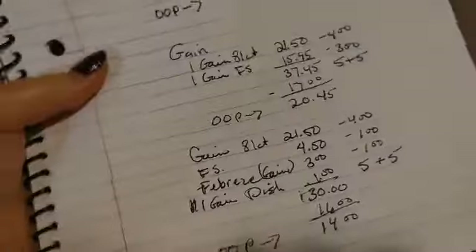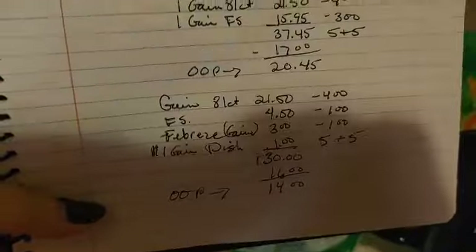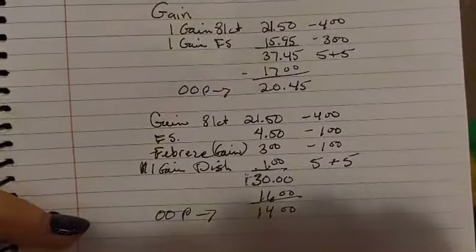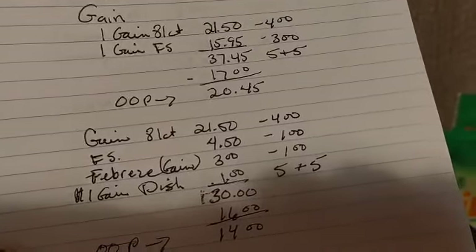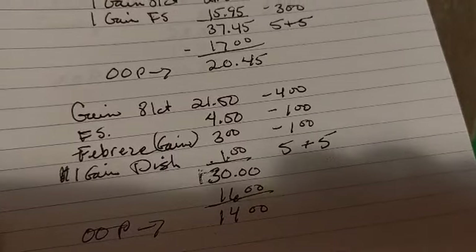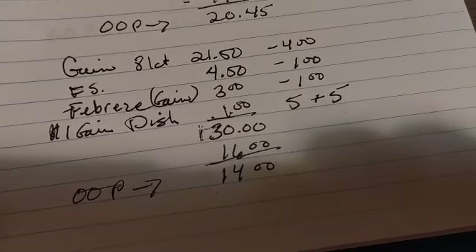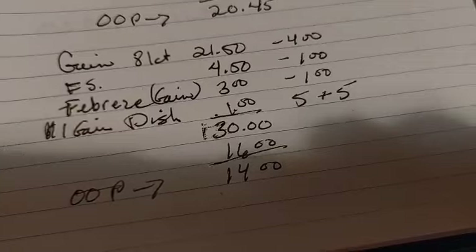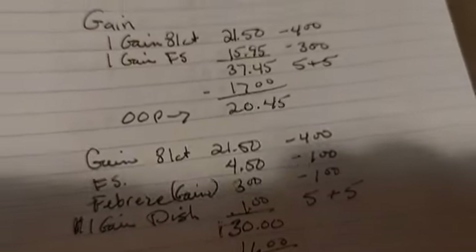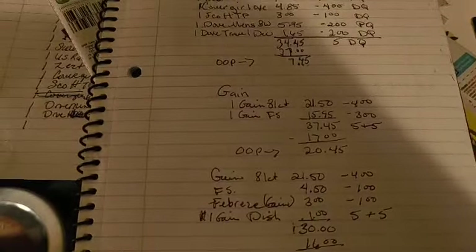Next up we've got a similar deal — same 81-count with your four dollar digital off, same fabric softener. You're going to do the $4.50 fabric softener with a dollar off digital, a Febreze Gain scent for three dollars with a dollar off digital, and a dollar Gain dish off the dollar aisle — that's $30 even. Hand over your five off $25 and then do your phone number — you've got $16 coming off, leaving you $14 out of pocket. This is a cheaper deal by far — not quite as much fabric softener, but maybe a better deal, though a little more complicated for beginners.